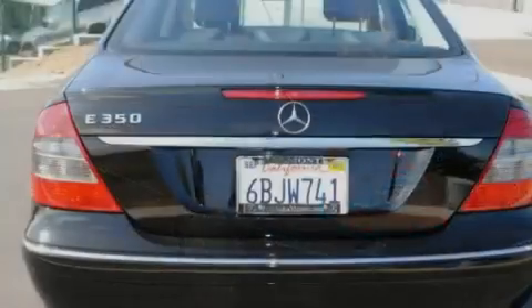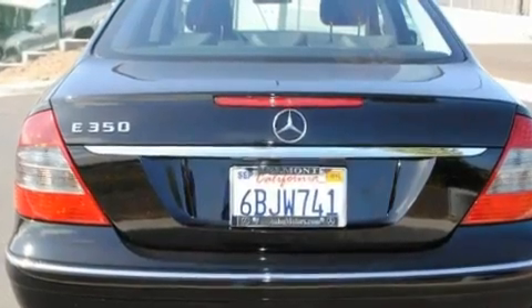Additional features include a security system, a stability control system, and heated front seats. This vehicle has fewer than 38,000 miles on the odometer.